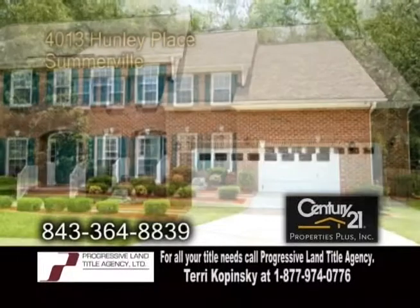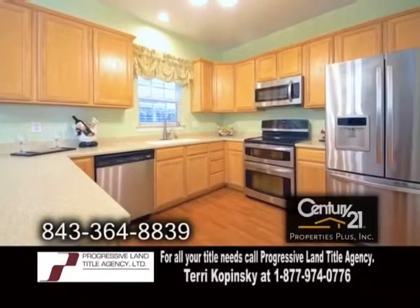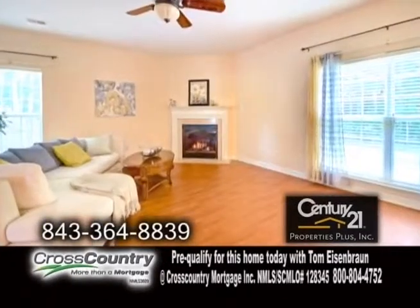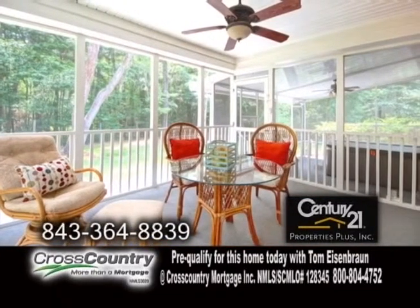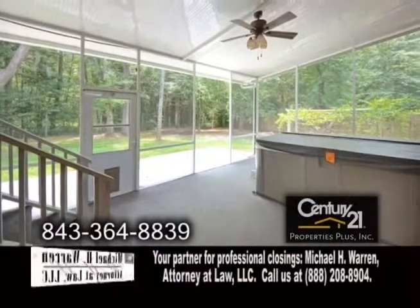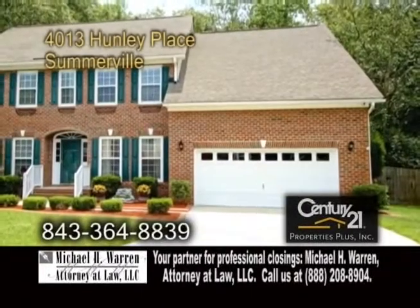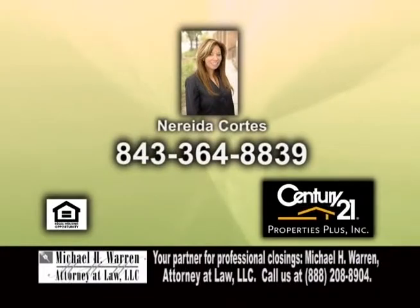An all-brick home in Somerville, located in the gorgeous community of River Birch. This home features five bedrooms and two-and-a-half baths. The large kitchen includes stainless steel appliances and double ovens. The family room has a cozy fireplace. Enjoy beautiful views from the upper and lower level screened-in porches. The lower level screened-in porch has a jacuzzi tub. The community features a play park and fishing. For more details on this home, located in the Dorchester II School District, contact Nareda Cortez.